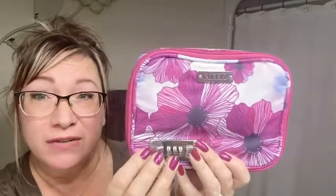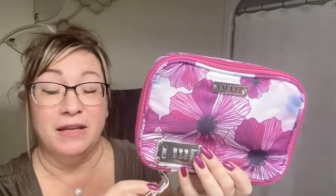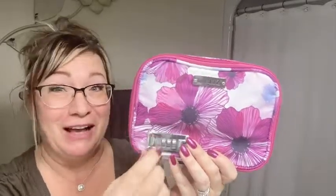Why would you need a lock for this? Well, first of all, sometimes when you travel your makeup bag unzips — mine does anyways. This will make sure that it won't unzip at all. Another thing is you've got teenage girls, even little kids that like to play in mummy's makeup. Guess what? You won't have that problem if you lock it up.